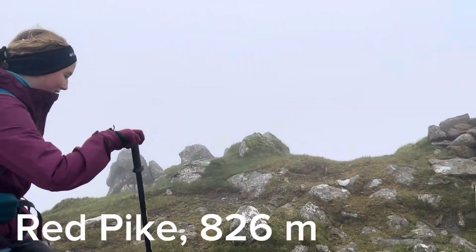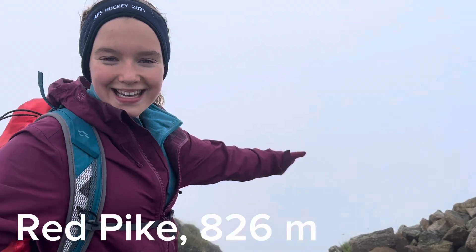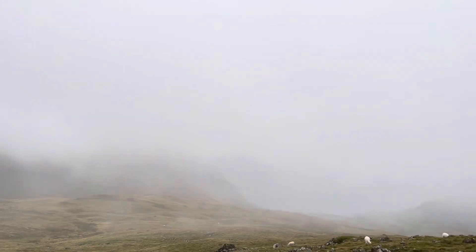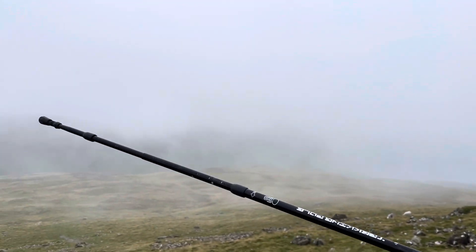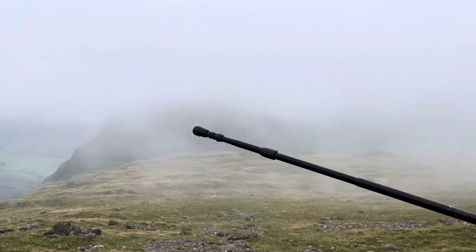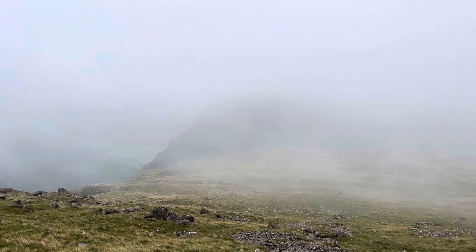We've stopped behind this wall for a cup of tea after visiting Steeple. Red Pike, 826 metres. The mist is slightly clearing — you can see the fields below and Kirk Fell, and Yew Barrow just disappearing into the clag. But we're going to take a path just along this side of it up to the top.